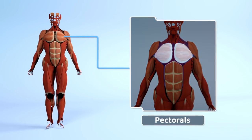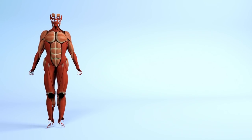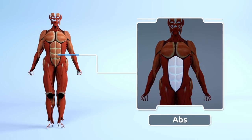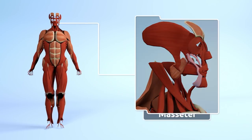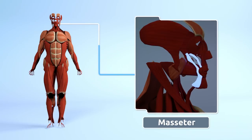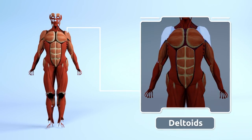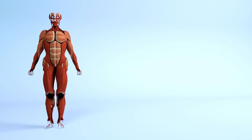Some of our muscles include the pectorals, abs, masseter, deltoids, and quadriceps.